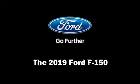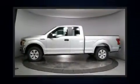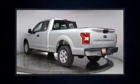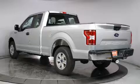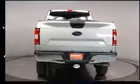You can expect a lot from the 2019 Ford F-150. Ford prioritized fit and finish, as evidenced by delay-off headlights, a trip computer, a rear step bumper, an outside temperature display, remote keyless entry, and more.